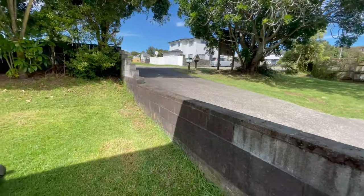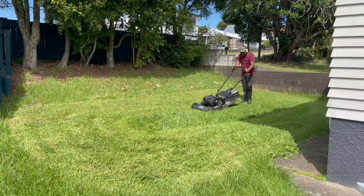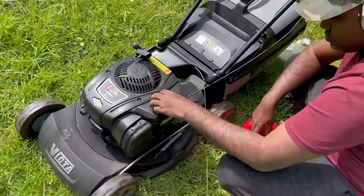There are lots of lawns in New Zealand. You can use lawnmowers on the lawns. Lawnmowers also come in petrol and electrical types.